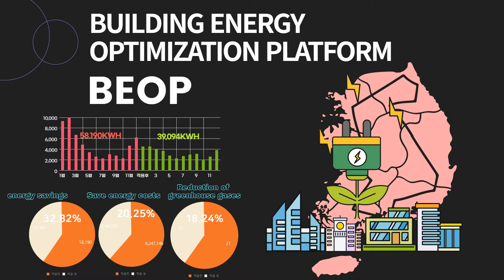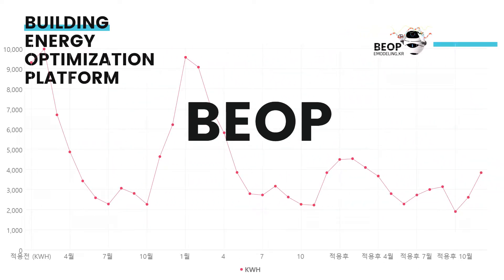According to the verification results of buildings applying BEOP, energy was reduced by 32.83%, energy costs were reduced by 20.25%, and greenhouse gases were reduced by 18.24%. You can optimize building energy use without any initial investment costs.